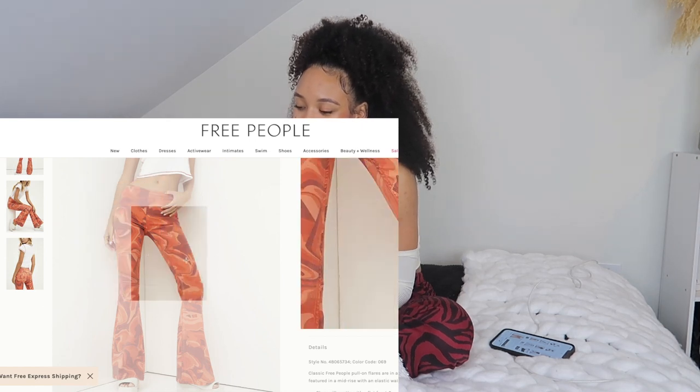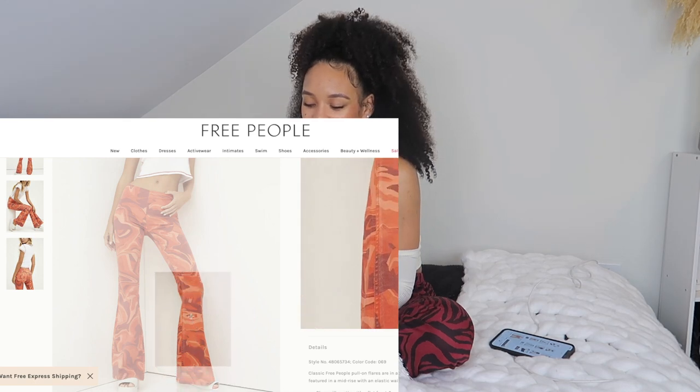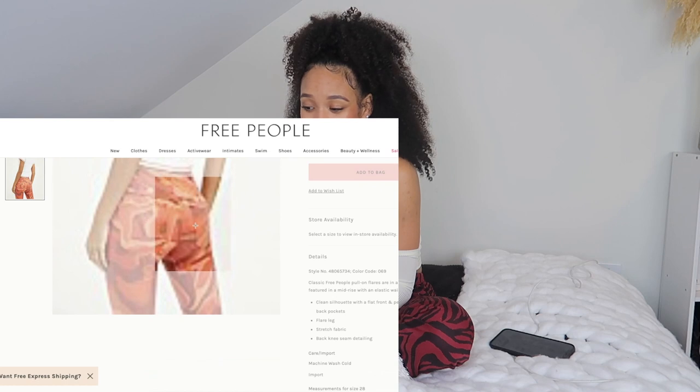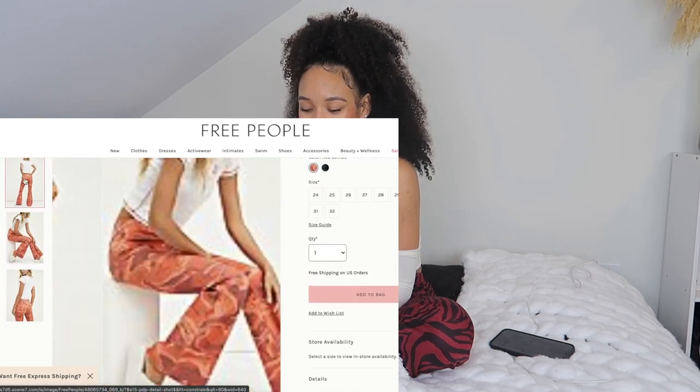I forgot to show y'all these earlier but these are flare and they are denim — not the stretchy material I've been showing you. Oh my gosh, they kind of look vintage but obviously they're not. They got her booty poking out too — so cute. Like it has the perfect flare on these.